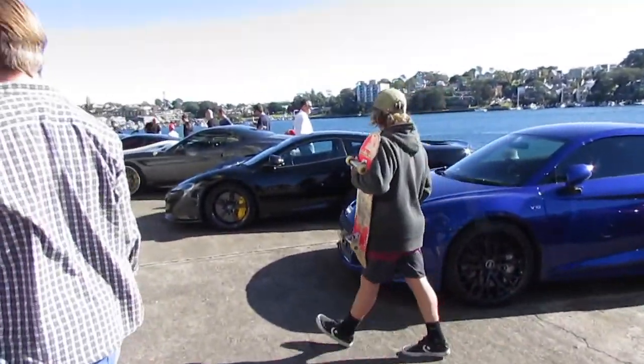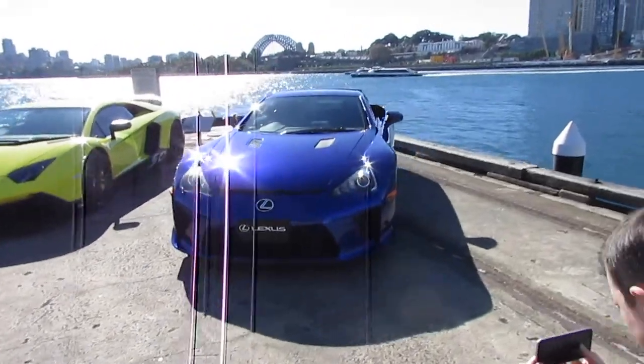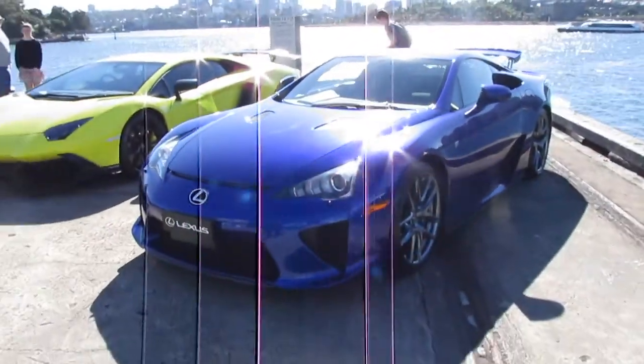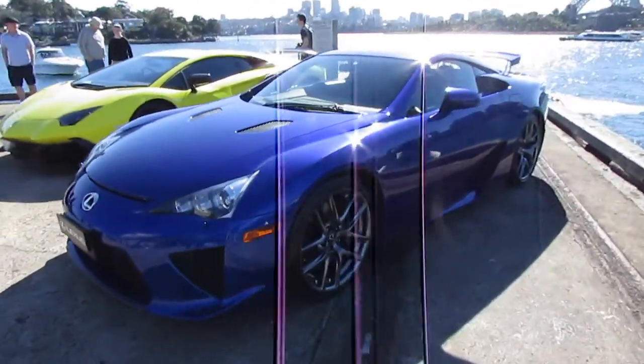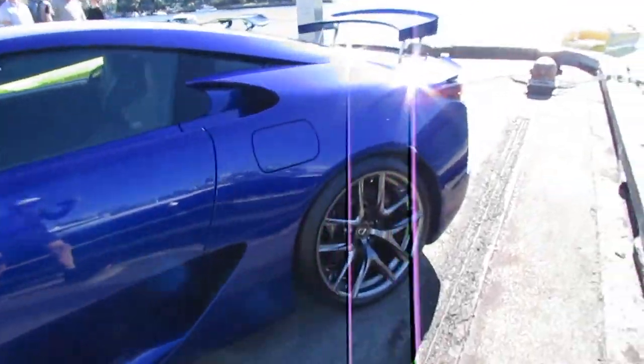As you can see the cars — I'm not going to name them at the moment because I'm going to explain what this is. This is part one of two of the Cars and Coffee Sydney at Jones Bay Wharf in Sydney, and it was amazing. Now I'm going to get into actually what the cars are.